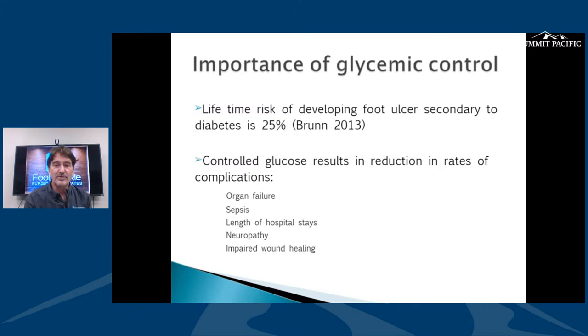We forget the importance of glycemic control because you don't always feel bad when your levels are off. Unless you're controlling it, it's controlling you. You have a huge risk of getting a diabetic foot ulcer, especially with diabetes out of control. Uncontrolled blood sugar harms your organs — vision, kidneys — you can get infection, land in the hospital, and your neuropathy keeps getting worse. Your other labs start to wane and your wound healing falls apart.